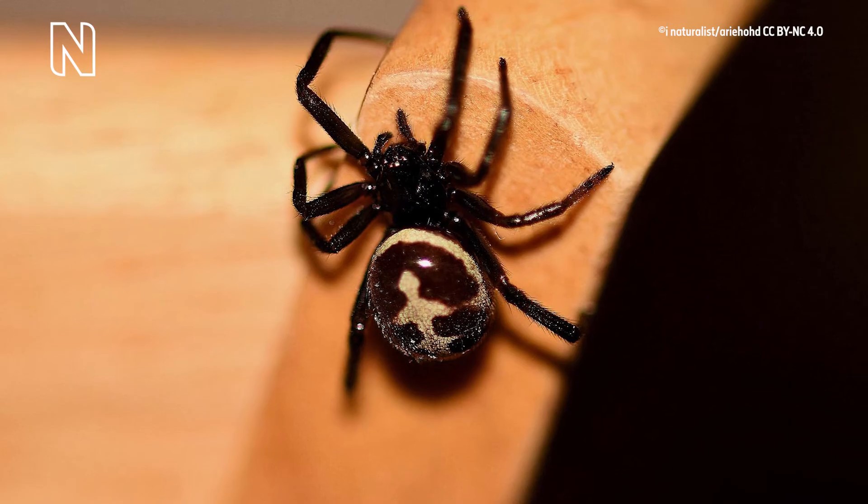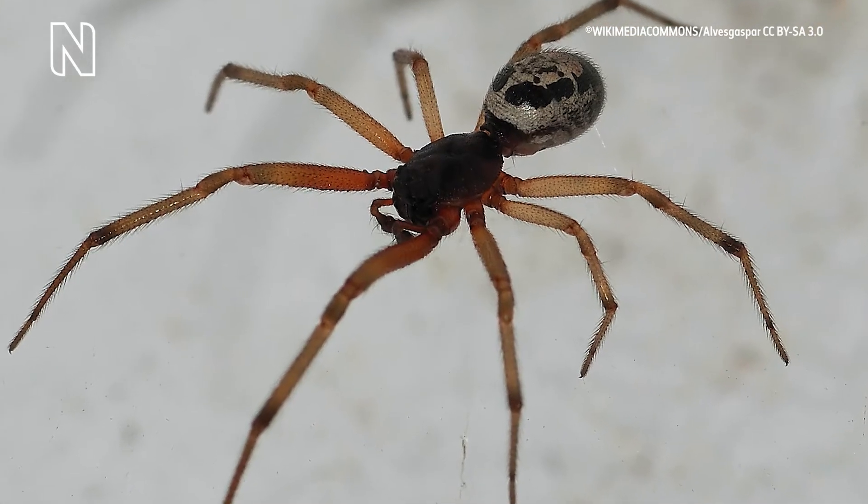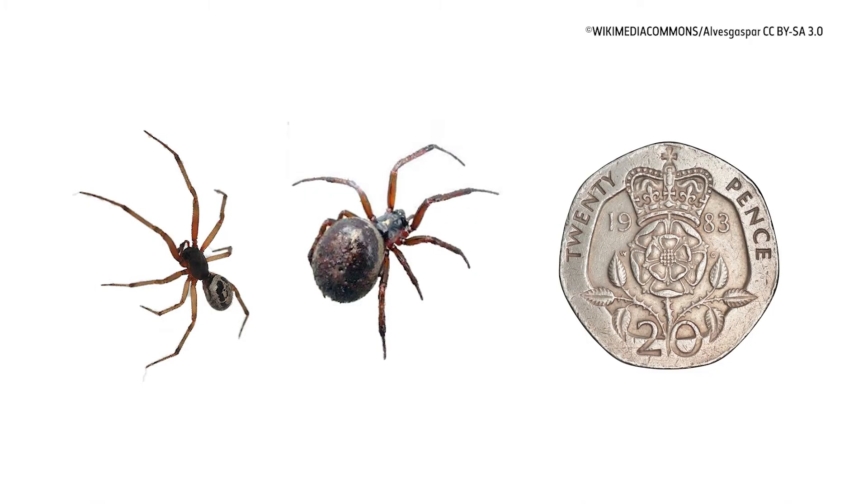Females have a globular, shiny abdomen, while male abdomens are smaller and less rounded but more clearly marked. An image shows a male and female false widow spider next to a 20 pence piece. Females range in size from 6.5 to 14 millimetres, and males are between 4 and 10 millimetres.